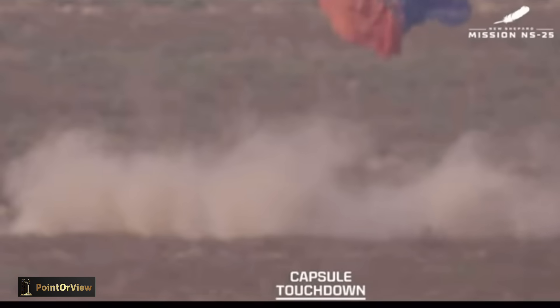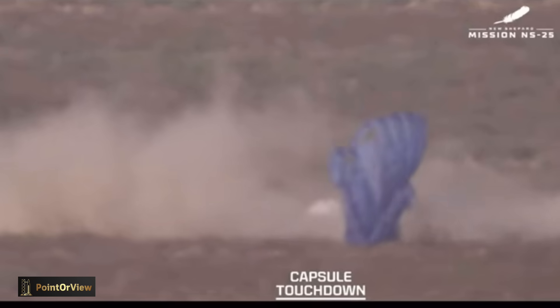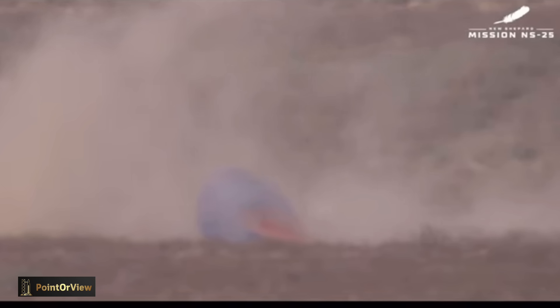A beautiful flight for our rocket, our crew capsule, and our six new astronauts — Mason, Sylvain, Ken, Carol, Gopi, and Ed. You are officially astronauts. Welcome home, everybody.